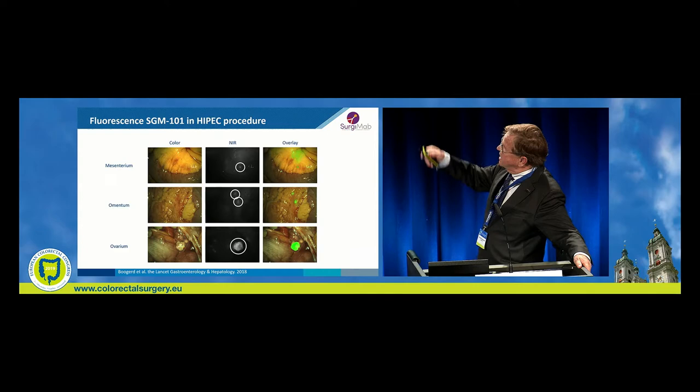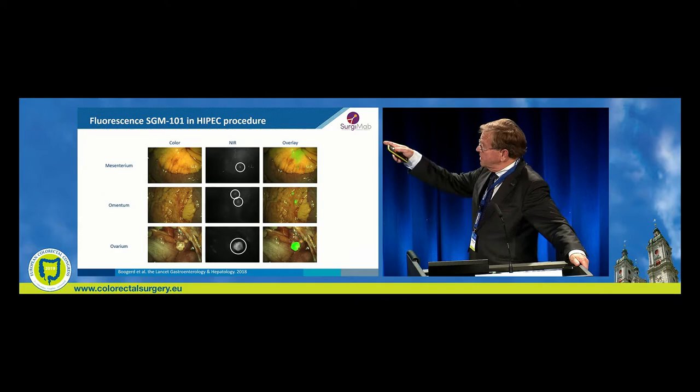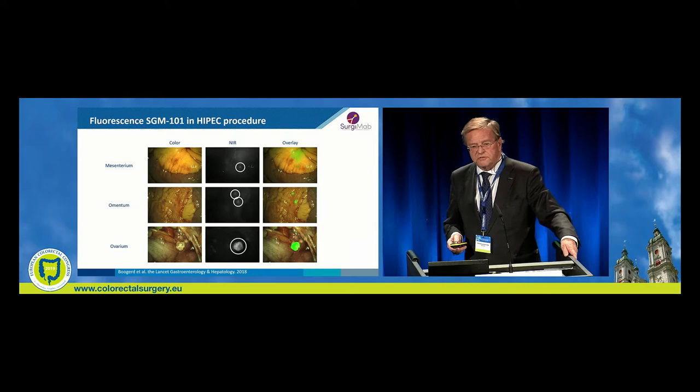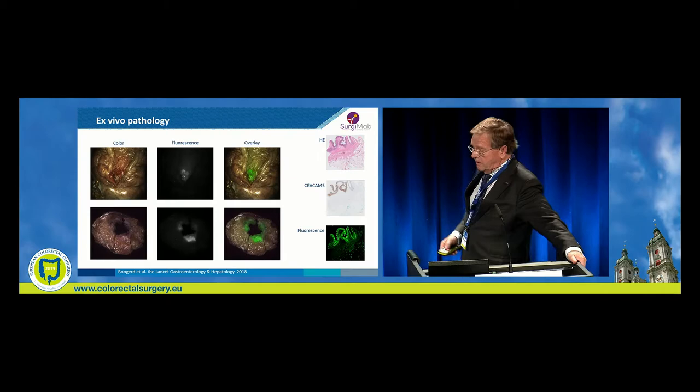Here you see some examples of HIPEC procedures. On the left side the normal picture, the overlay on the right side, and especially in the omentum and the mesentery you see the lesions clearly. In the ovary it's already clinically evident, but in the HIPEC procedure you have to operate all the green light away. Ex vivo pathology also shows signal in the centre of the tumour, and you can check it also on a biopsy.